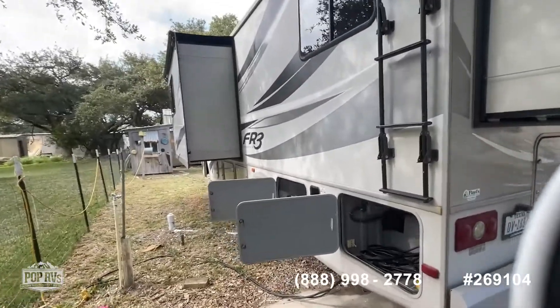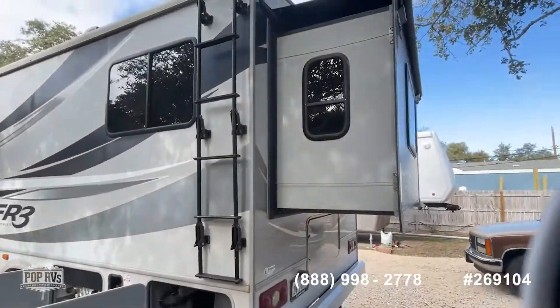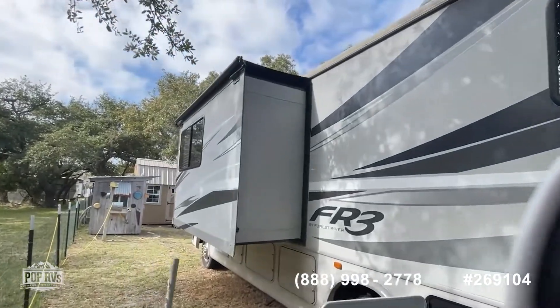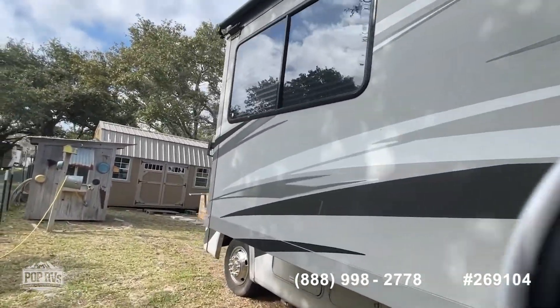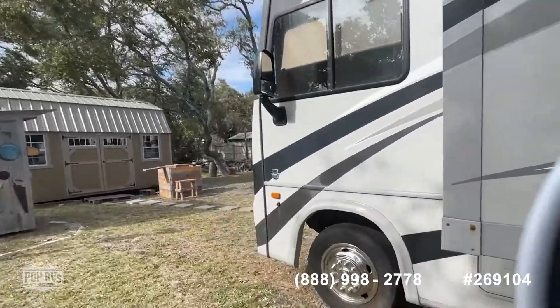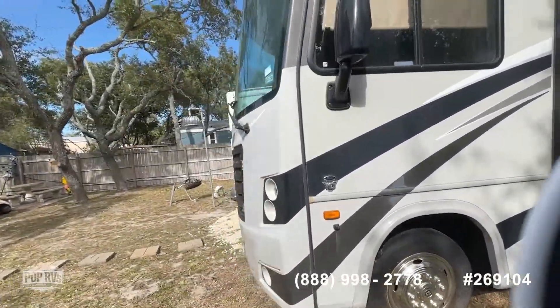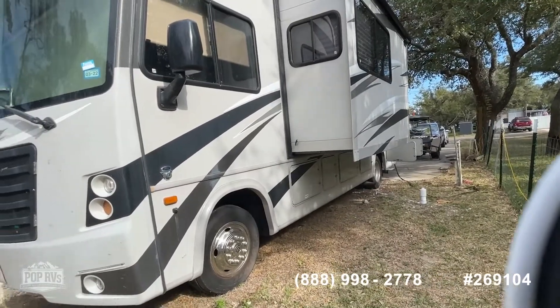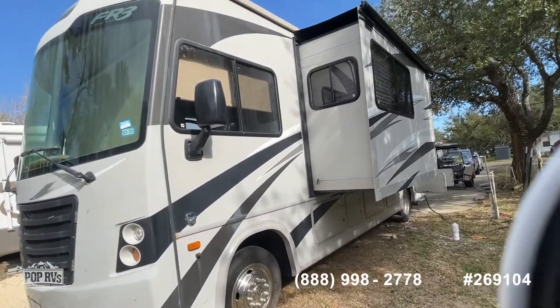It has about 21,000 miles on it. The generator only has — I think it said 29 hours — I've got a photo included in the listing. I'll give you a full walk-around.